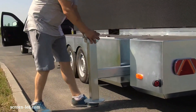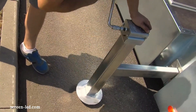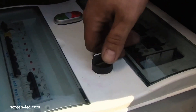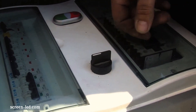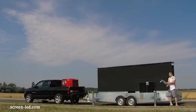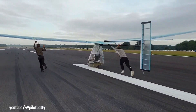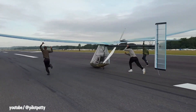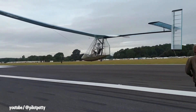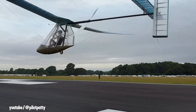LED specializes in the manufacturing of mobile LED screens, providing a dynamic and adaptable display solution for a multitude of applications. These mobile units are essentially large, high-resolution LED screens mounted on trailers or trucks. Kit Buchanan is a British human-powered aircraft pilot renowned for his achievements in the Icarus Cup, a prestigious competition showcasing the ingenuity and athleticism required to fly aircraft powered solely by human muscle.